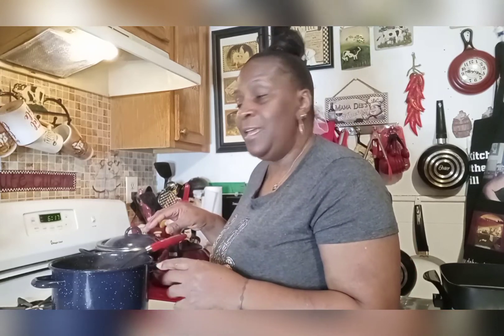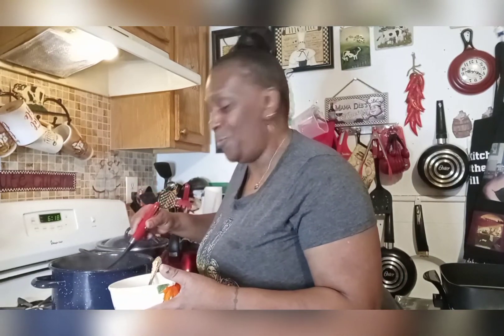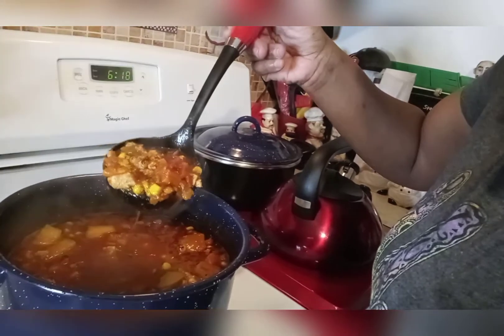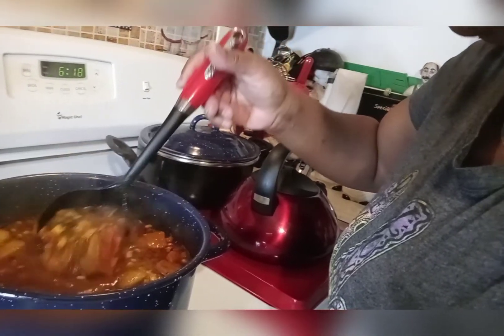Okay guys, I'm back — the soup is done. The Surf and Turf Fall Soup is done. I put some black beans in here and roasted corn — just from Trader Joe's — and it came out pretty good. It tastes awesome. I asked my daughter to try some of the soup. She said it was banging. Let me show you the soup now — it has the shrimp, the shredded chicken, all the veggies, the roasted corn, and the black beans. That's a nice fall soup right there.